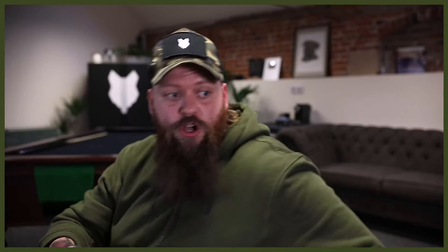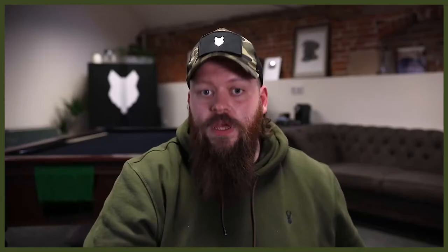Then we simply scale the complexity and the distraction. If we've been standing still and moving in different directions, luring, marking, and reinforcing, maybe we start taking one step forward — lure, mark, reinforce — then five steps forward, followed by a turn, followed by another turn. Still with very low distraction, but building up that comprehension: whether I'm in one spot or moving, I want you here on my left-hand side. Once the dog has that rock solid foundation, that is when I like to add a lead to the equation.